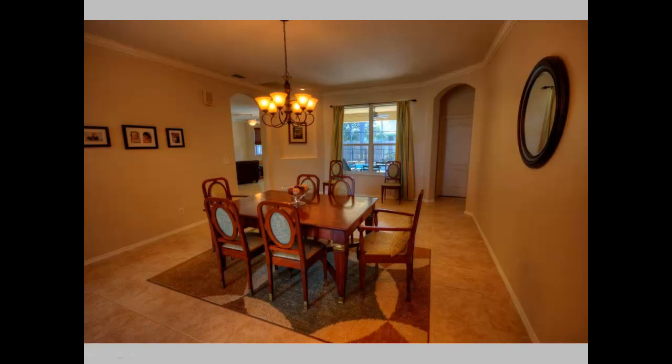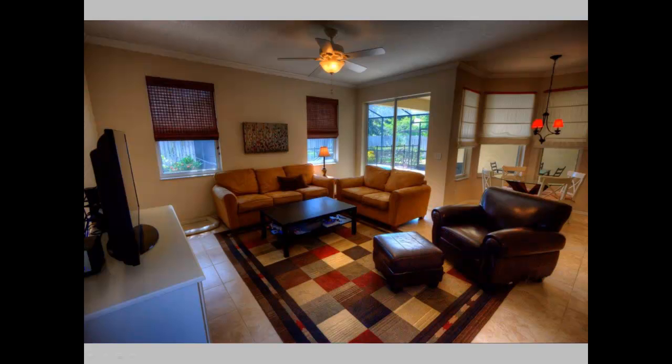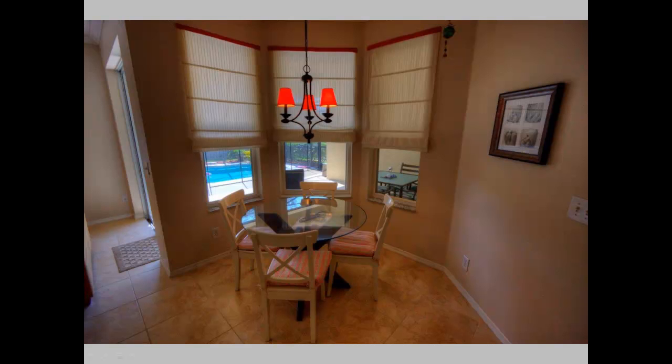You can also see the brand new porcelain tile floors that run throughout the entire home. Towards the back of the house is the family room, immediately adjacent to the lanai, the pool out the backyard, the sliding glass doors, as well as the breakfast nook featured on the right-hand side of the family room.